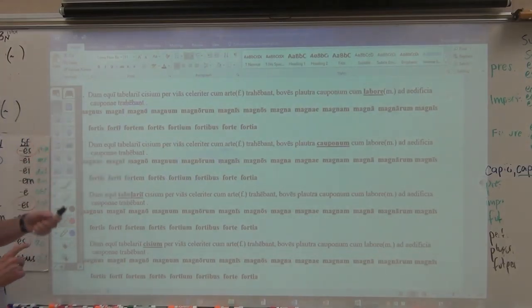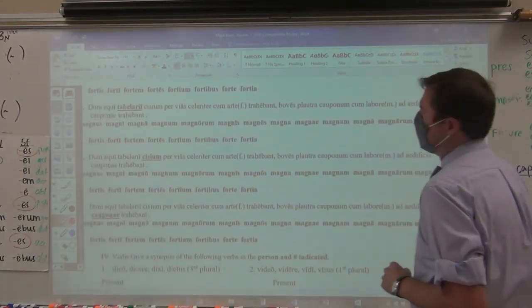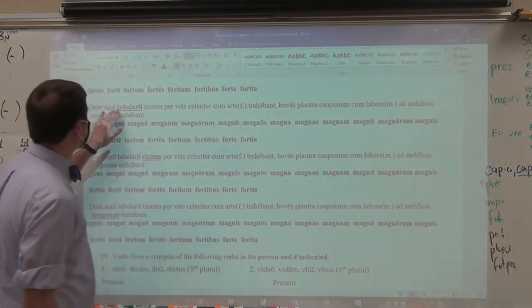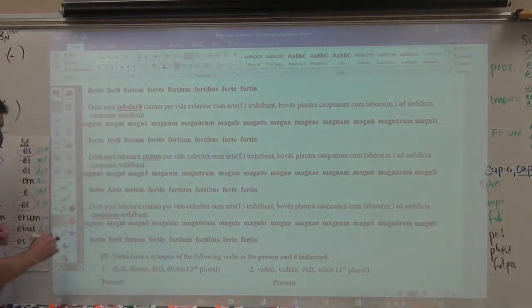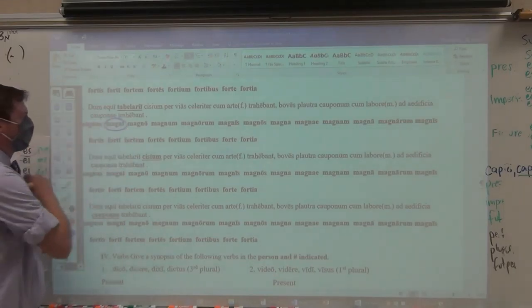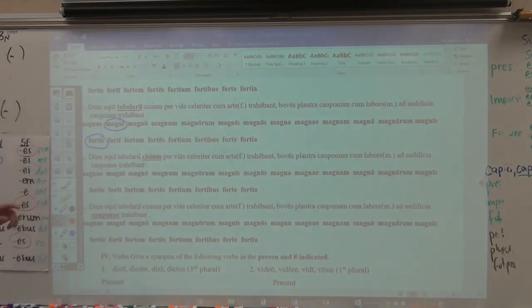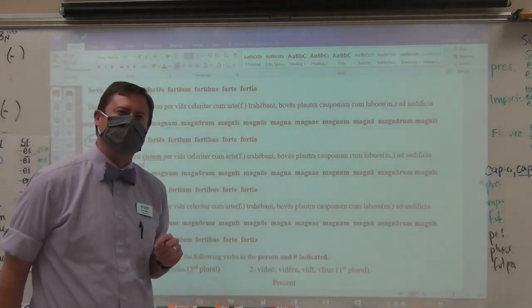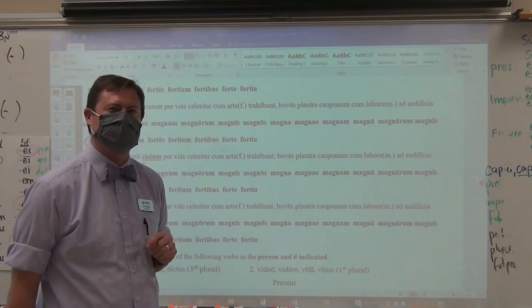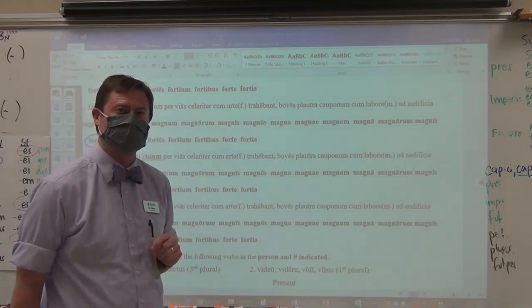Remember, caupo cauponus is a third declension variant form. Tabelarii — the horses of the courier — so it's genitive singular masculine. That is genitive singular masculine, and that is genitive singular masculine as well. Hopefully you're watching this trying to actually understand, instead of just listening for the embedded words.